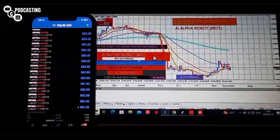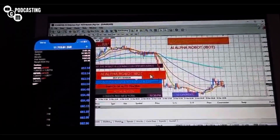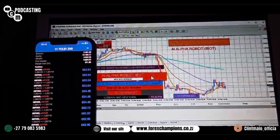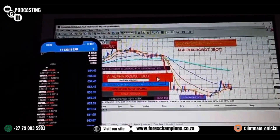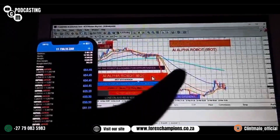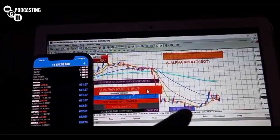As you can see, these other ones I've opened myself. This is an account I started from R200 in trades — it's currently sitting on R14,000, as you can see, currently holding R11,000 in profits. This is the robot, guys — the AI Alpha Robot.